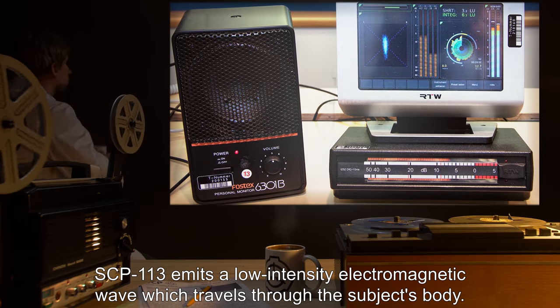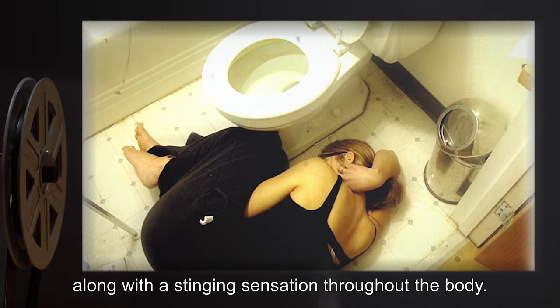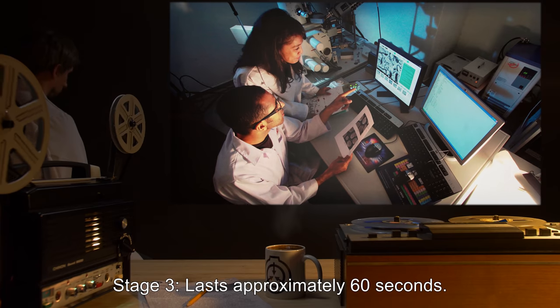Stage two lasts approximately 20 seconds. SCP-113 emits a low-intensity electromagnetic wave which travels through the subject's body. Subjects may experience nausea and vomiting along with a stinging sensation throughout the body.